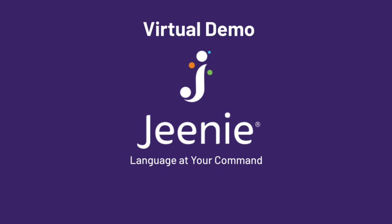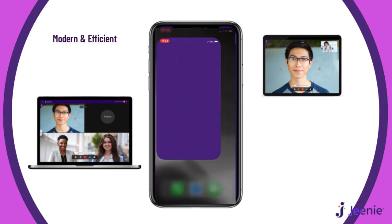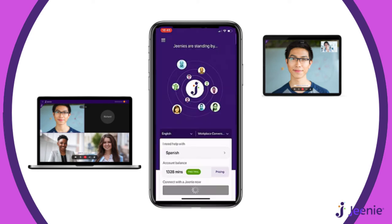Thanks for joining us for this video demonstration of Gini, the latest in virtual interpreting. Gini's modern and efficient platform connects you to a video or audio call with a qualified, HIPAA-trained medical interpreter for on-demand language assistance.